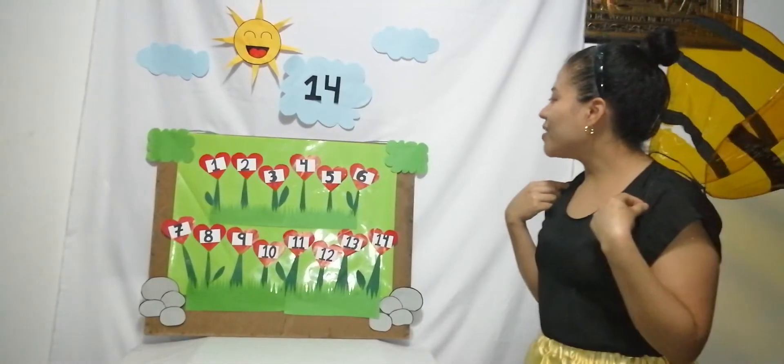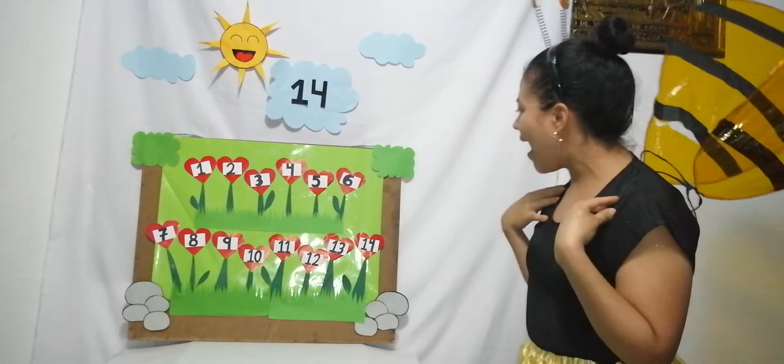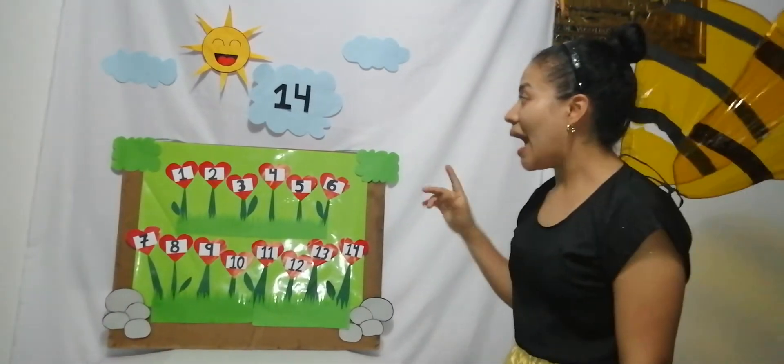Wow, this is a beautiful forest! How many flowers it has — they are color red. Let's count how many flowers the forest has.